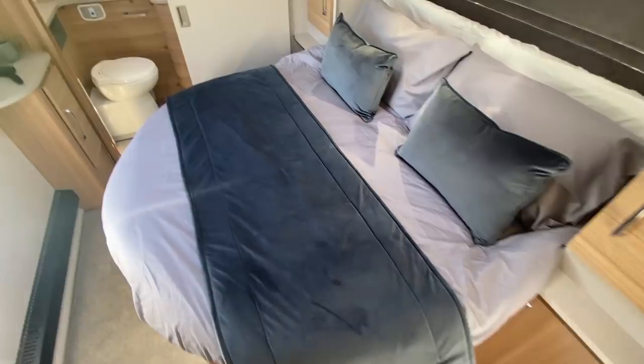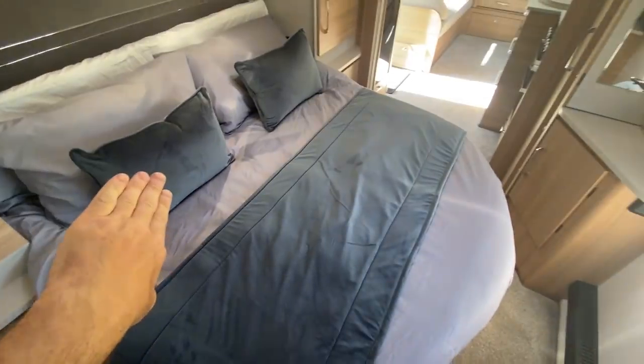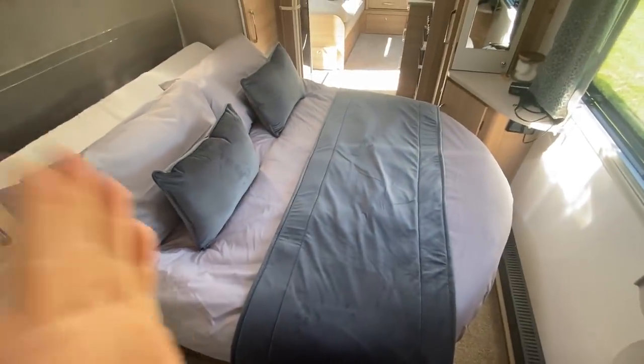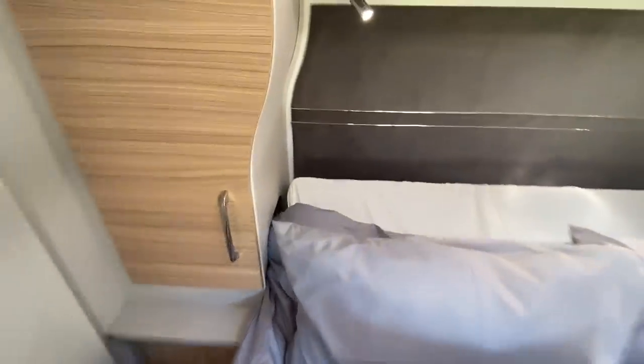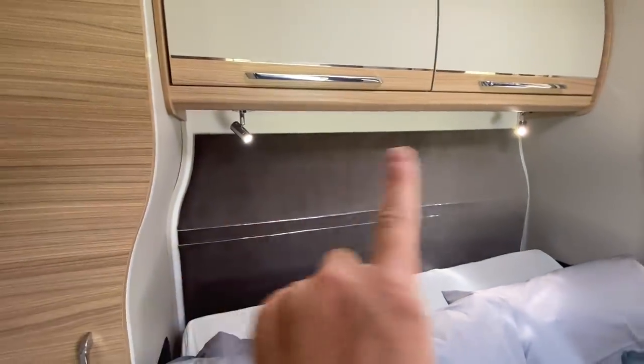The biggest selling feature has to be the bed. In day mode the bed is pushed right back against the wall, giving a really decent amount of space at the foot. Pull it out and you can see how much more room night mode gives you. It's also a wide bed thanks to the shaped wardrobes. Down here you've got the cubby holes for your nighttime essentials, and USBs in the lights above.